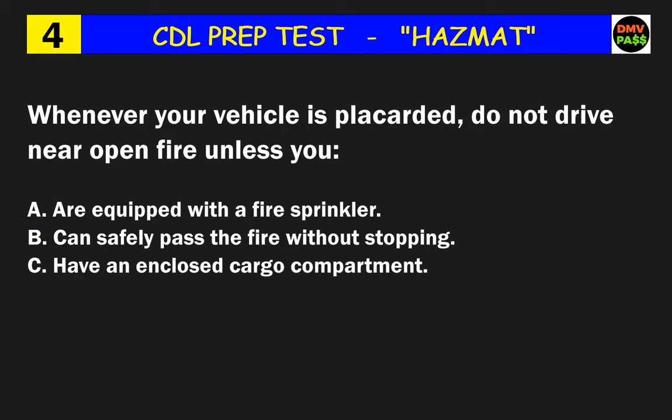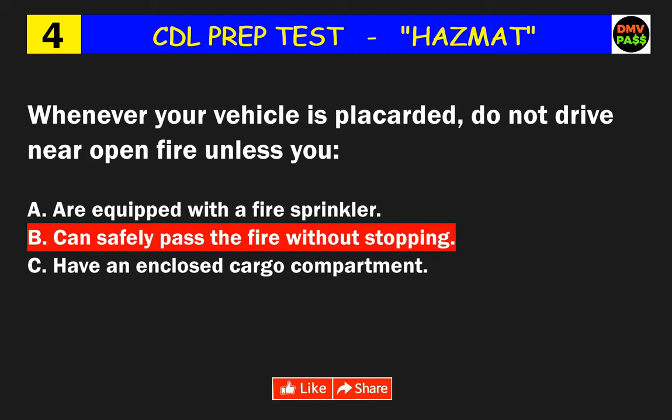Question 4: Whenever your vehicle is placarded, do not drive near open fire unless you what? The correct answer is B: can safely pass the fire without stopping.